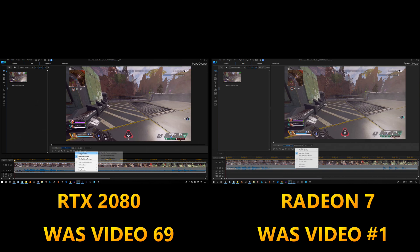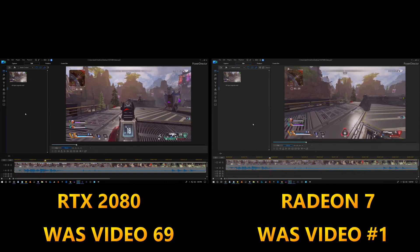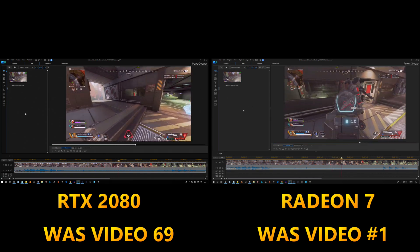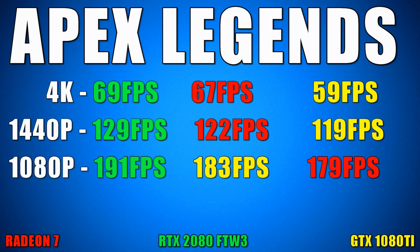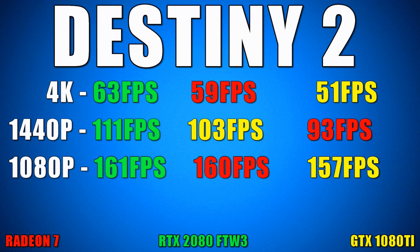Now we're going to move into some benchmarks for video games. I only have five games installed, so I'm only doing benchmarks for five games — all at 4K, 1440p, and 1080p. The games are Apex Legends, Fortnite Battle Royale, Battlefield 5, Destiny 2, and Overwatch. Yellow is the GTX 1080 Ti, green is the EVGA RTX 2080 FTW3, and red is the Radeon 7.